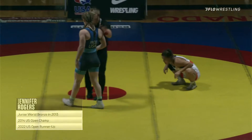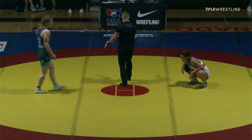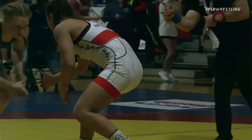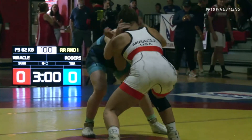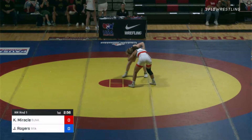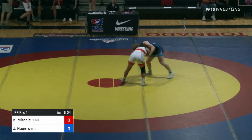Jen Rogers has her work cut out for her. I saw the back of her singlet, so you'll have to forgive me, folks. I apologize. And action underway — Jen Rogers in the blue, Kayla Miracle in the red.